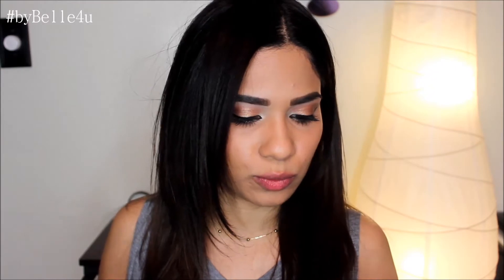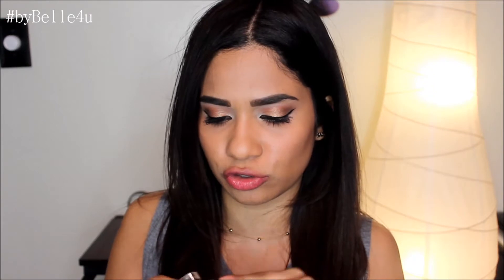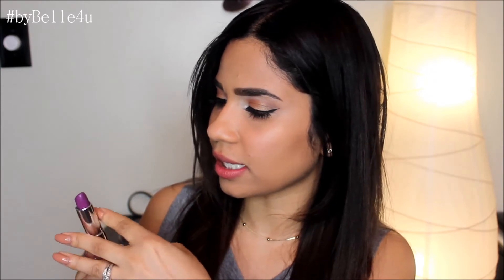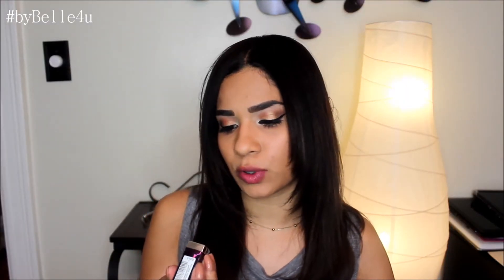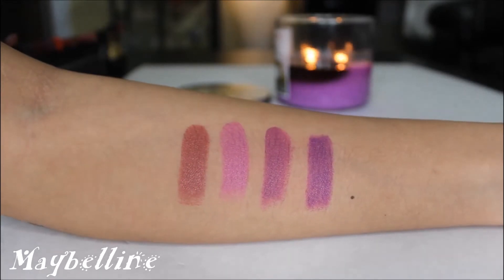Moving on to the next Maybelline shade — number 995, Violet Intrigue, which has a purple cap and is a deeper purple shade. And the last one is number 1000, Lavender Voltage, which is a dark purple color. That's it for Maybelline.